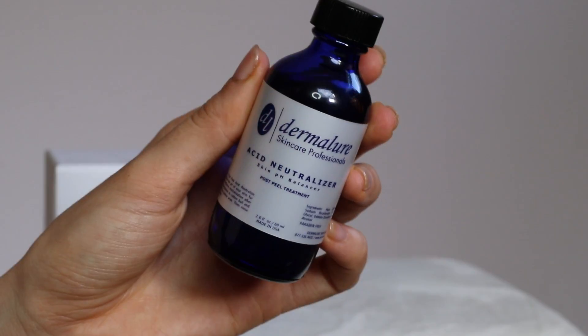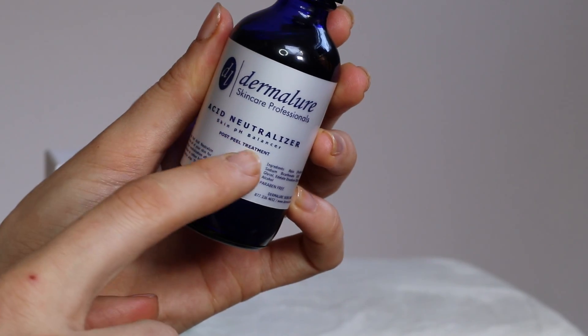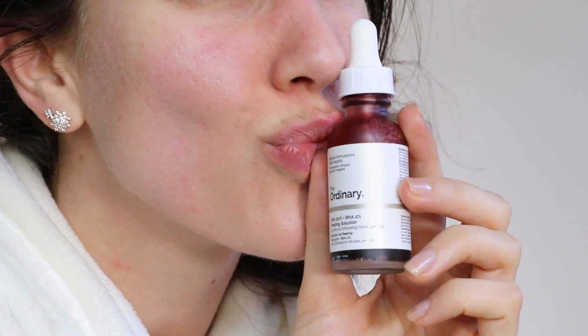This is an acid neutralizer from Dermalore. There are days that the weather will be different and your skin will react differently, so I always have an acid neutralizer on hand, even if I'm doing a non-medical or a micro face peel. I only do these once or twice a month — I'm working my way up to doing them weekly. But right now it's bi-weekly, and I always have my neutralizer on hand.